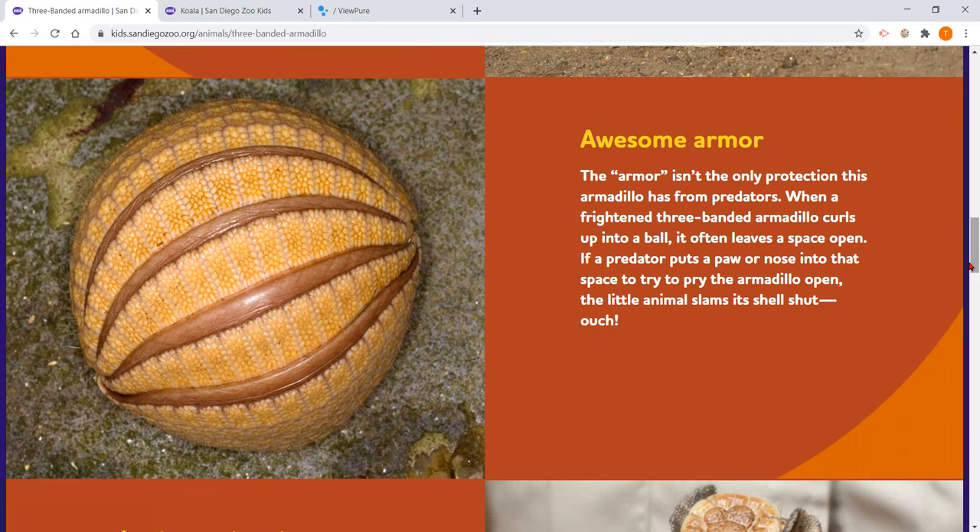Awesome armor! The armor isn't the only protection this armadillo has from predators. When a frightened three-banded armadillo curls up into a ball — like that picture on the left here — it often leaves a space open. If a predator puts a paw or nose into that space to try to pry the armadillo open, the little animal slams its shell shut. Ouch!